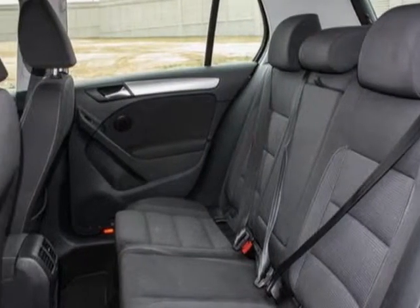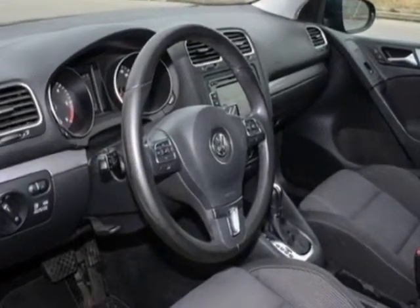This Golf boasts a 2.0 liter inline-four engine and has a 6-speed automatic transmission.